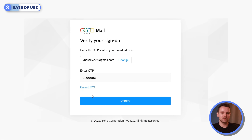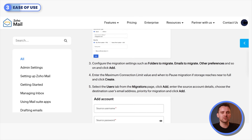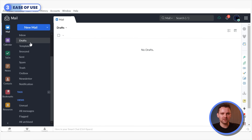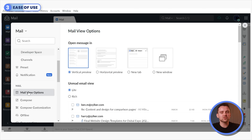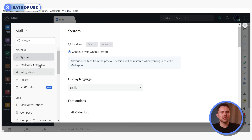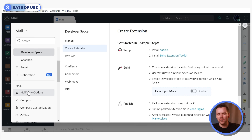Zoho Mail is more suited to professionals than casual users. Its guided account setup simplifies the process for most users, but technical steps such as configuring DNS settings during migrations might frustrate new users. Zoho's clean, productivity-focused interface feels intuitive after some exploration, though casual users may find it complex at first. It includes accessibility features like keyboard shortcuts and customizable mail views, but navigating its extensive settings can feel like a loyalty test.